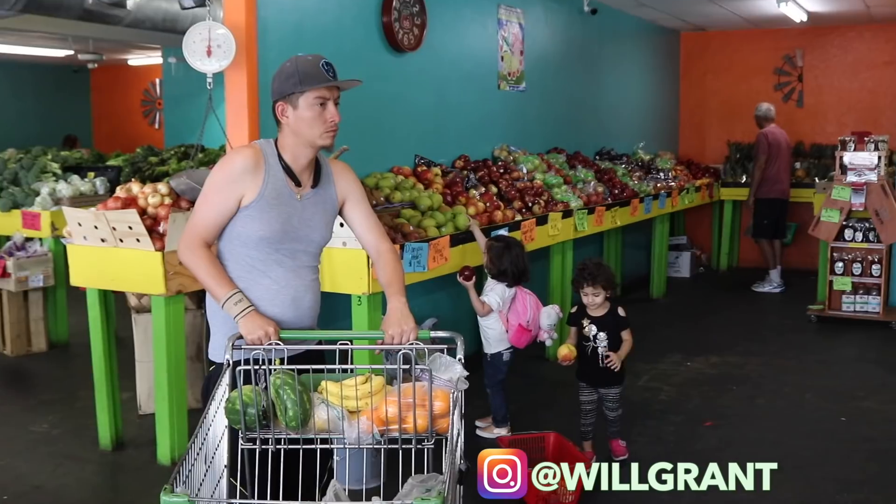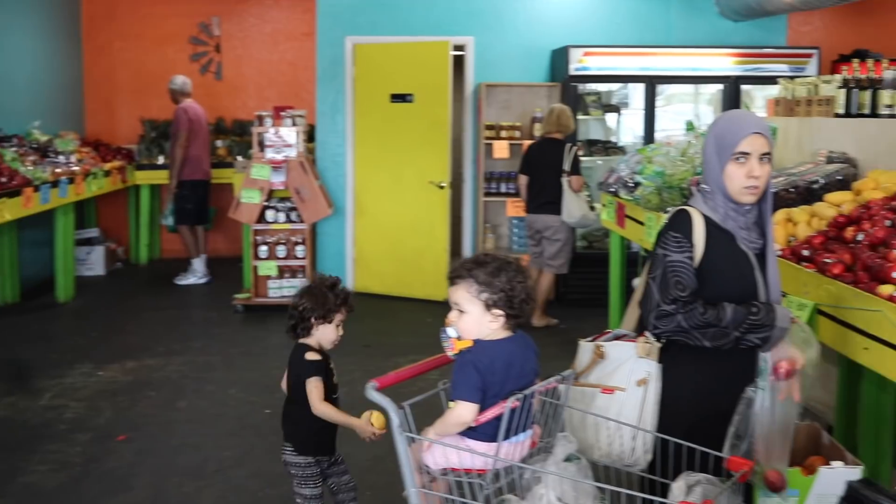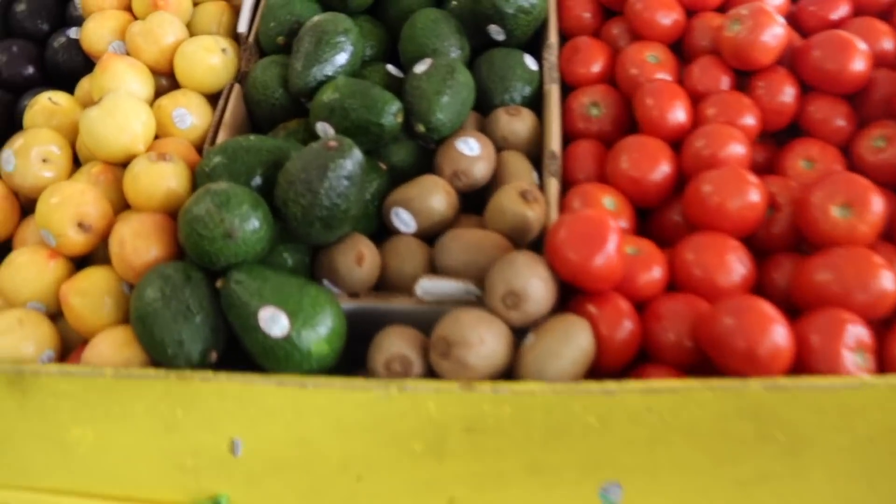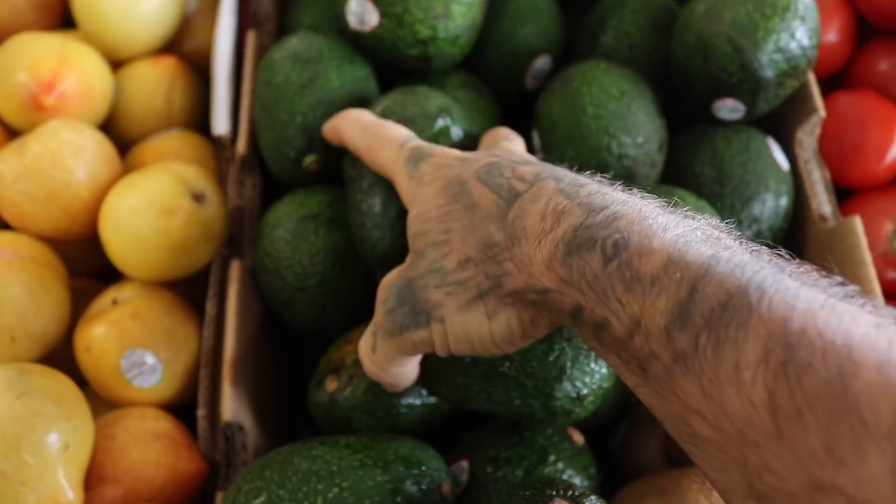I'm at my local produce stand and I'm just going to walk through and show you what vegetables I pick out and how I pick them out. One thing I hear a lot of people say is they have a hard time eating healthy or finding their fruits and vegetables because it just tends to be so expensive to get the good stuff.